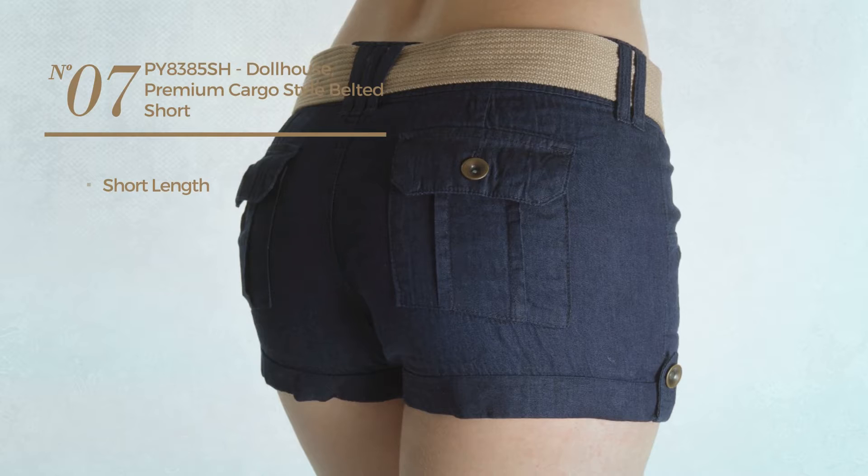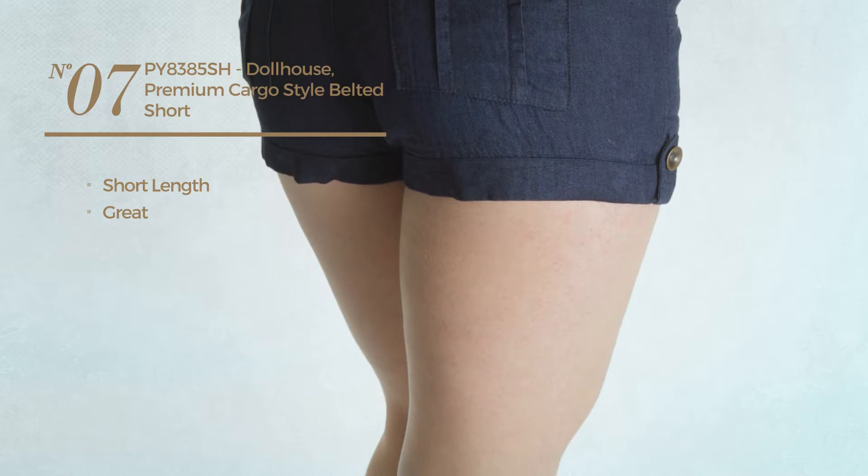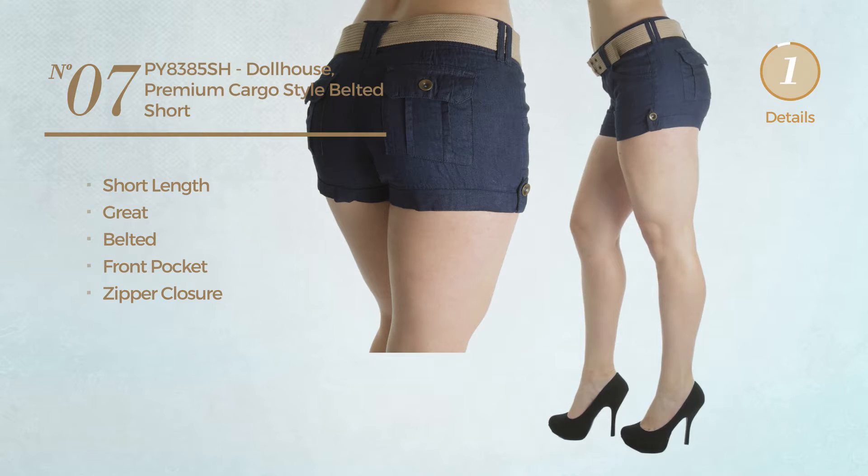Number seven: a short length shorts featuring a great look. This shorts includes belted, front pocket and zipper closure. Available merely in navy color.